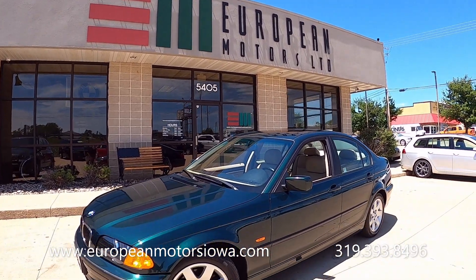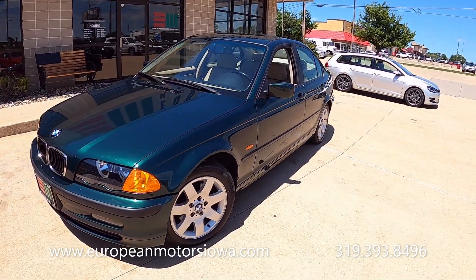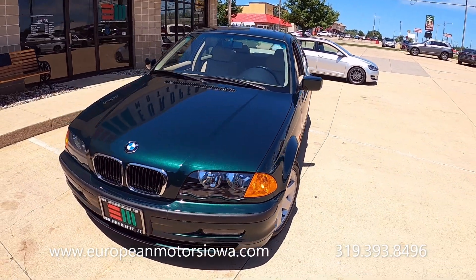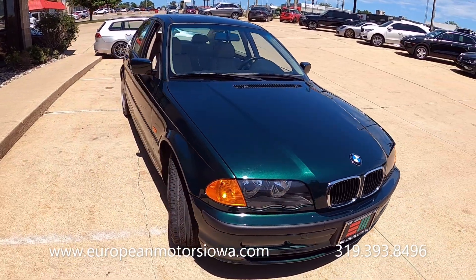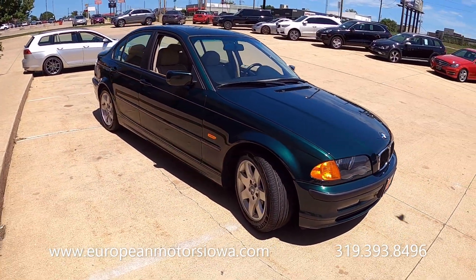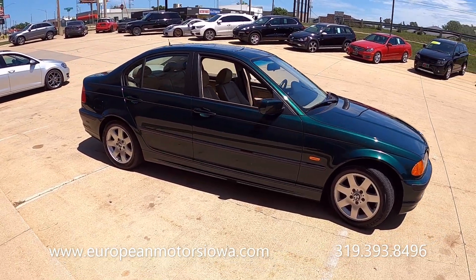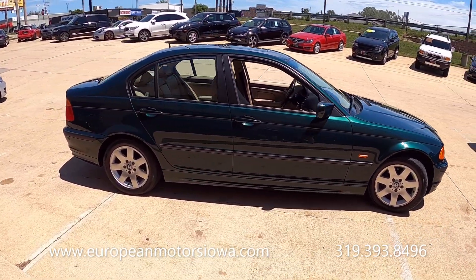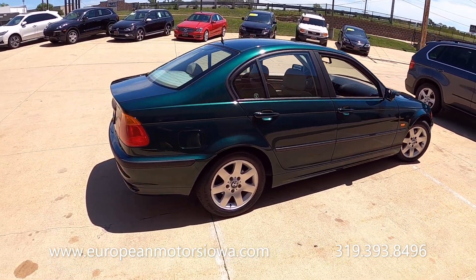Here we are at European Motors with another clean older vehicle — this is a 1999 BMW 323. This is the first year for the E46 body, which is widely regarded as being one of the most reliable BMWs, and this one's no exception.